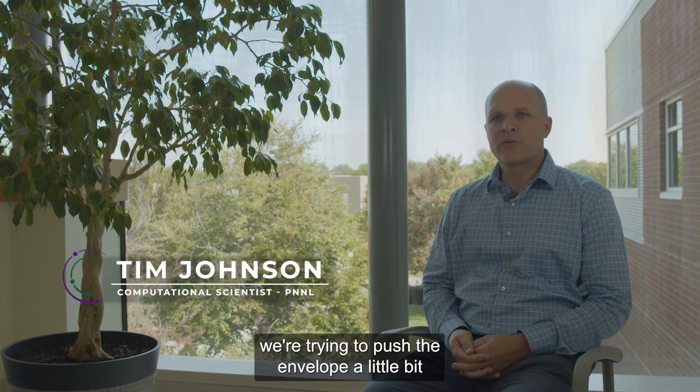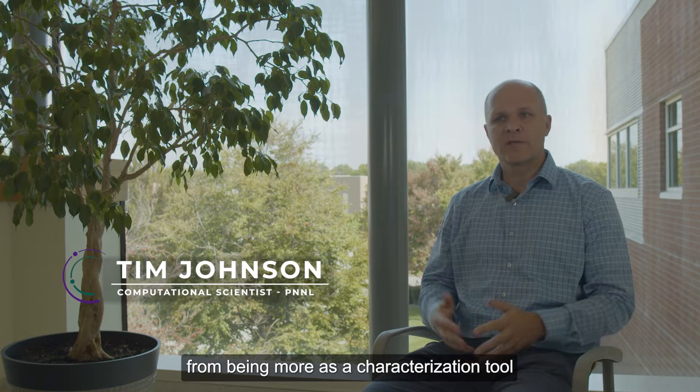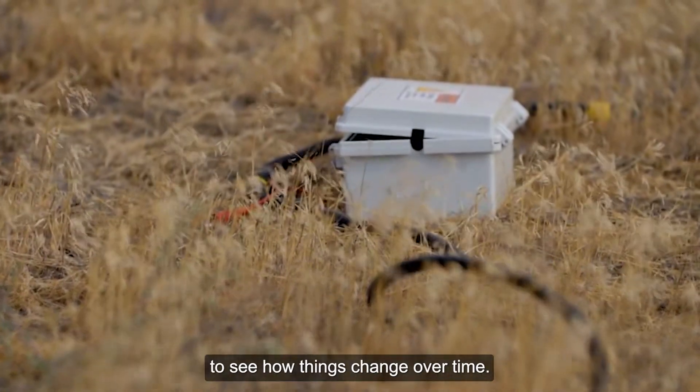At Pacific Northwest National Laboratory, we're trying to push the envelope on how geophysics is used — moving from being more of a characterization tool to understand subsurface geology, to using geophysics as more of a monitoring tool to see how things change over time.